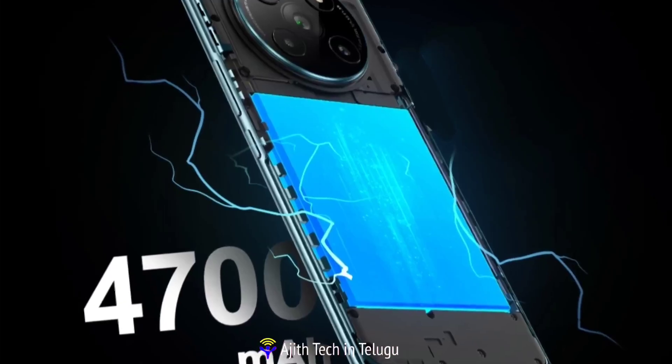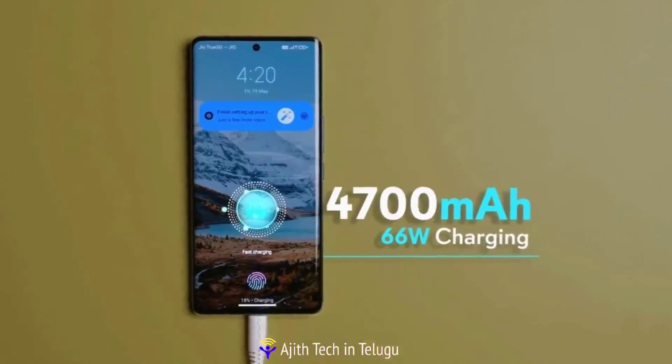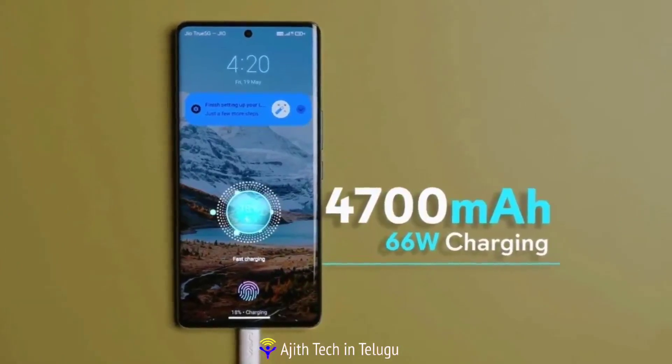The battery is 4,700mAh with 66W fast charging. It charges to 50% in just 16 minutes.